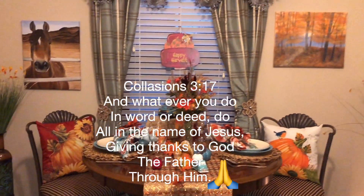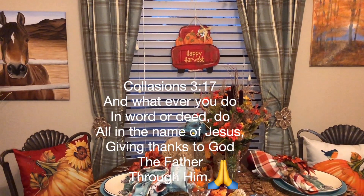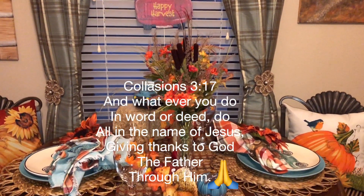Colossians 3:17 — And whatever you do in word or deed, do all in the name of the Lord Jesus, giving thanks to God the Father through Him.